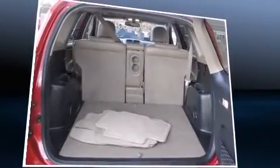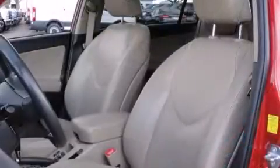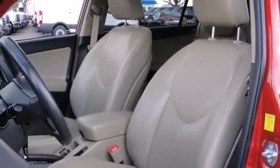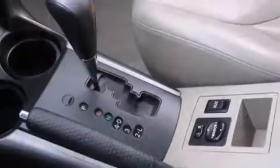Toyota also prioritized safety and security by including dual front impact airbags with occupant sensing airbag, traction control, anti-whiplash front head restraint, and four-wheel disc brakes with ABS. Brake assist technology provides extra pressure when applying the brakes.